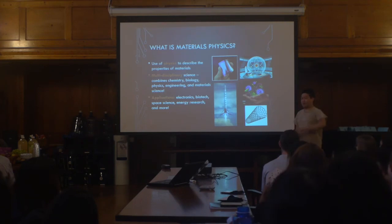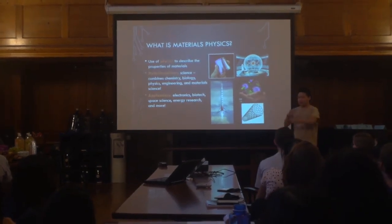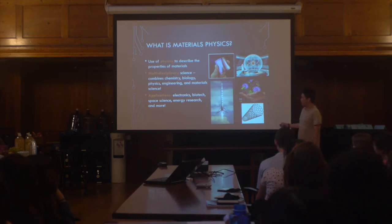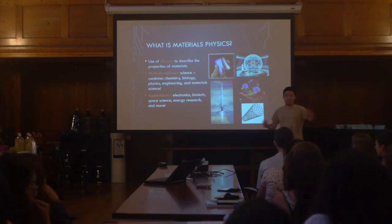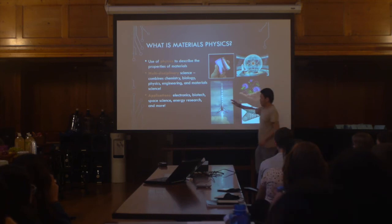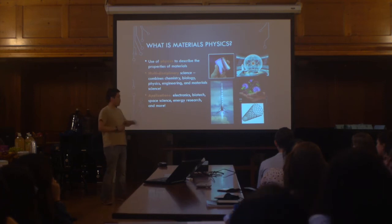Before I talk about that material, I have to explain what materials physics is, because I'm a materials physicist. We use physics — which describes how matter and nature work — and apply it to technology to develop new types of engineering. We're interested in applications in electronics, biotech, space science, and of course energy research. It's also a very multidisciplinary science, and it's really important to point out that it involves all of these fields.